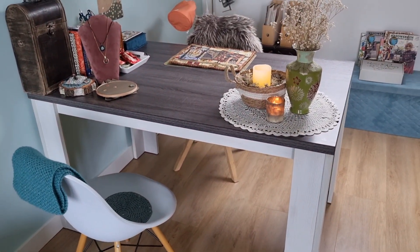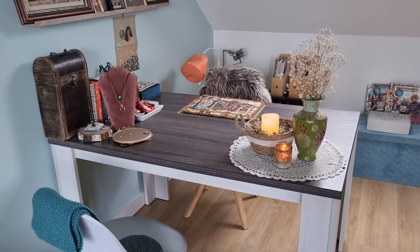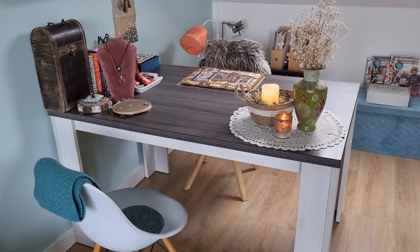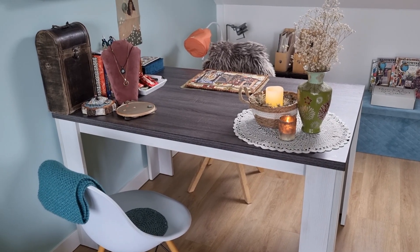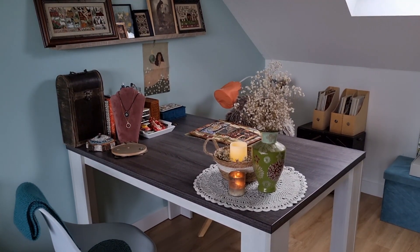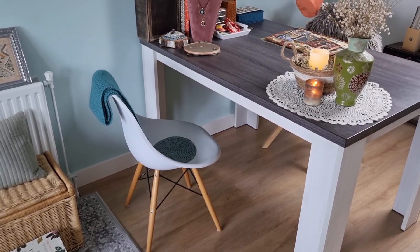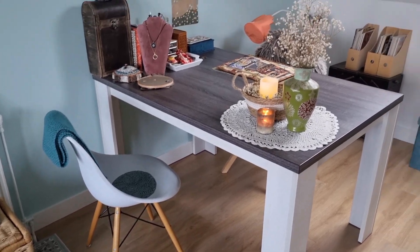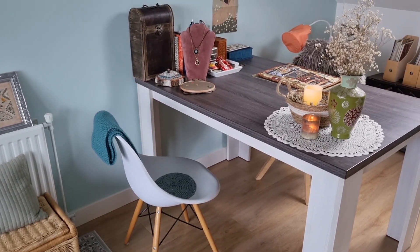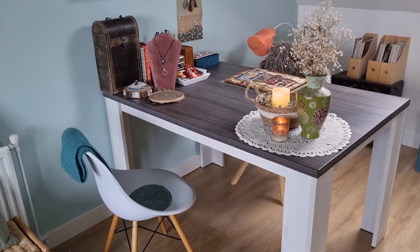This crafting table we got from Marktplaats — it's like a thrift secondhand store online. It was a kitchen table in a family but it became too small for them, so it's perfect for this space. I really love this one. And this chair, same story, also from Marktplaats. When I'm working over there, sometimes my son or my daughter or my smallest son come and join me or do homework with me.